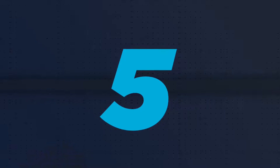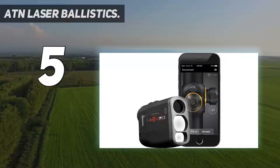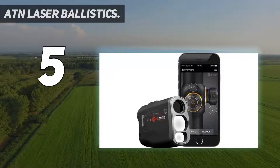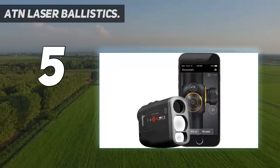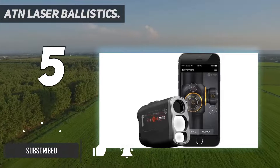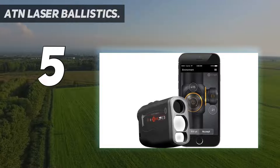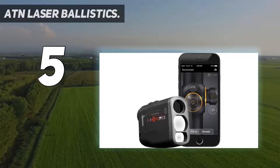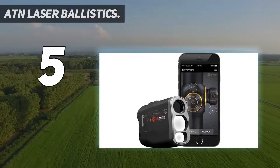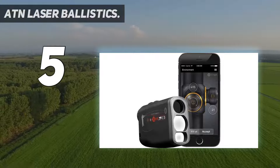Starting at number 5: ATN Laser Ballistics. For fast, accurate rangefinding, you need to choose the 1500 Laser Ballistics Rangefinder by ATN. You will be on your target every time you take the gun in your hands. This device comes equipped with Bluetooth technology and you can connect it with your riflescope to access your ballistics data. If you have a short time to fix your shot, the smart integration of this device with your scope will allow you to make a shot within 15 seconds.